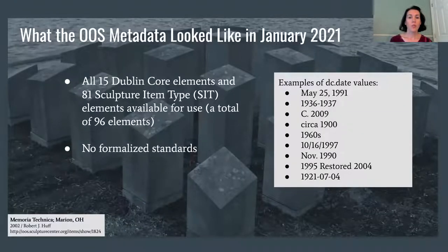The OOS site uses both Dublin Core elements and a customized Omeka item type elements set called Sculpture Item Type, or SIT. At the beginning of the spring term, all elements for both sets were available for use, a total of 96 elements. At that time, there was no formalized standard for the use of these elements, which led to a lack of consistency in value formats. For example, there was a wide variety of date formats that had been entered for the Dublin Core date field.